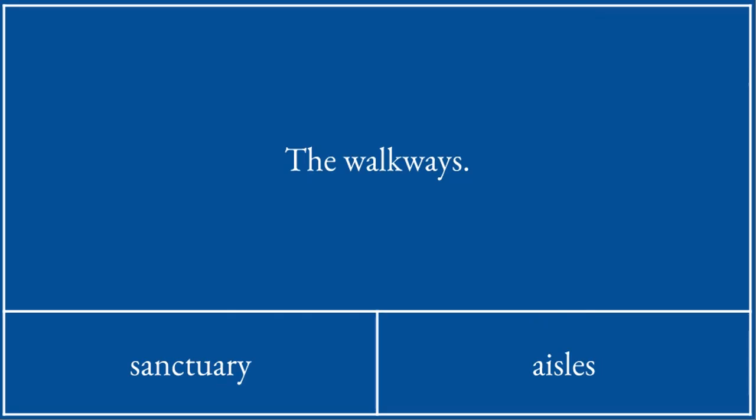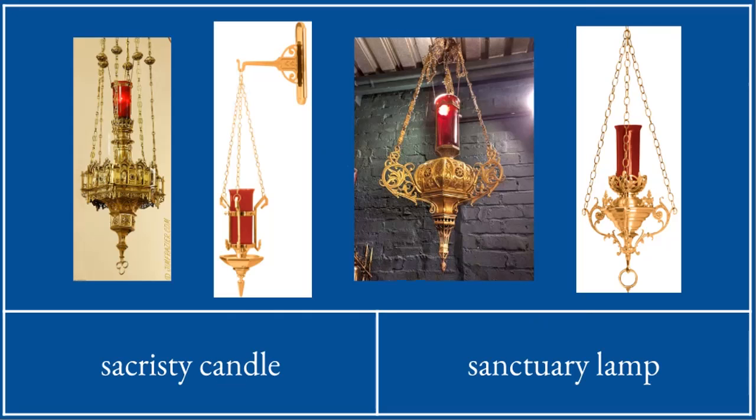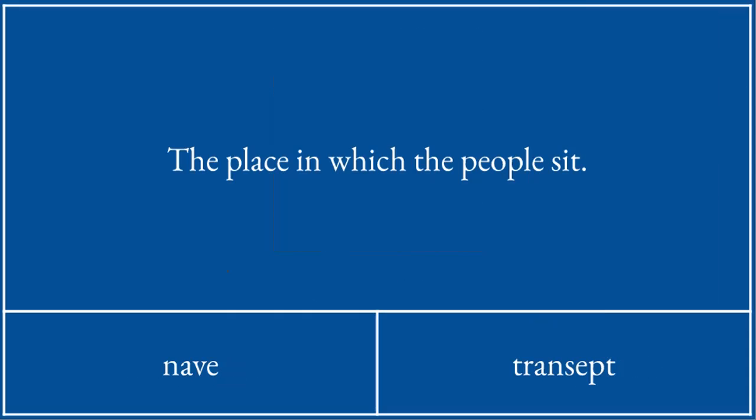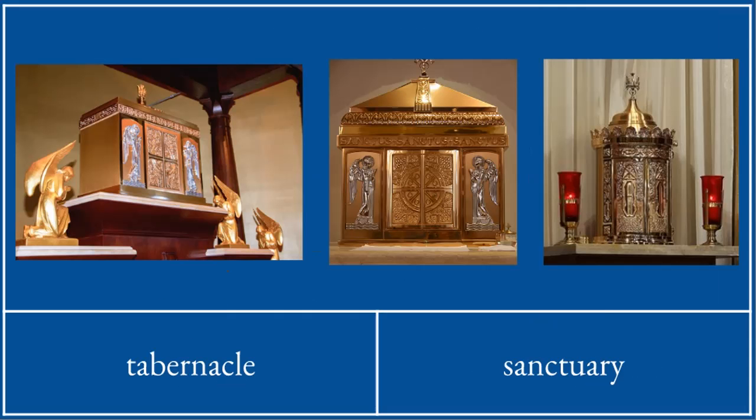The walkways are called aisles. This is a sanctuary lamp — you will get one or sometimes two of these lit in a church to show that the blessed sacrament is present in the tabernacle. This is a baptismal font. The people sit in the nave — remember the boat. This precious box is the tabernacle, the tent.